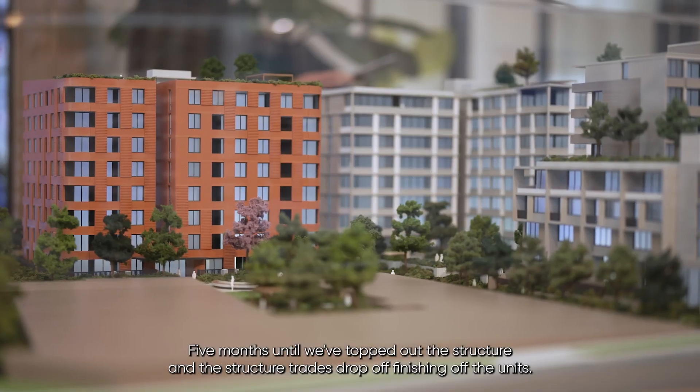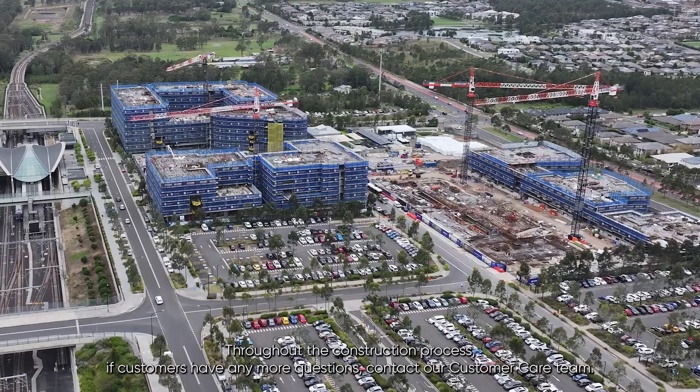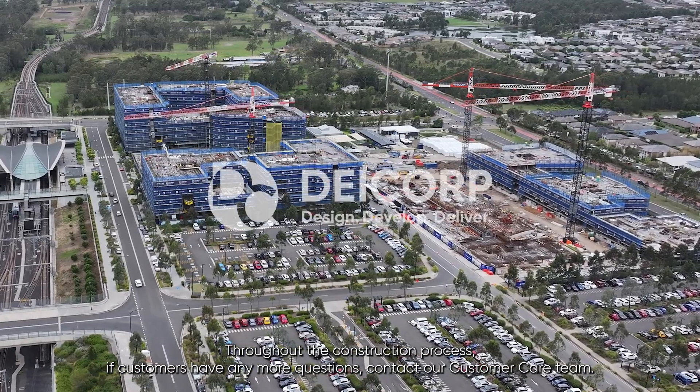Five months until we've topped out the structure and the structural trades drop off, finishing off the units. Throughout the construction process, if customers have any questions, contact our customer care team.